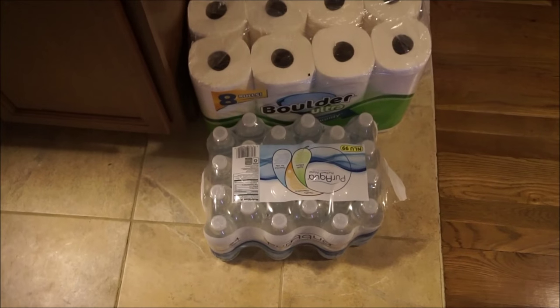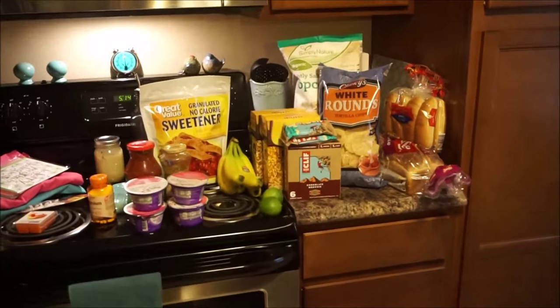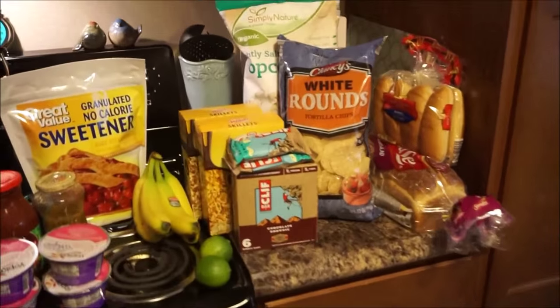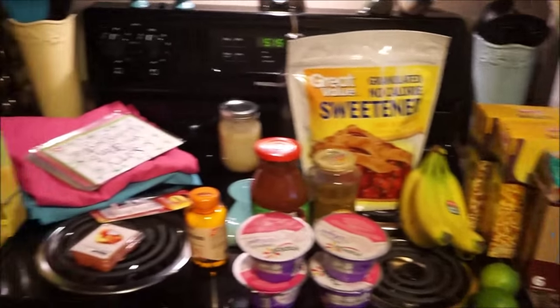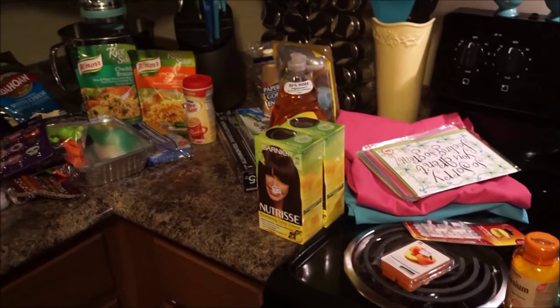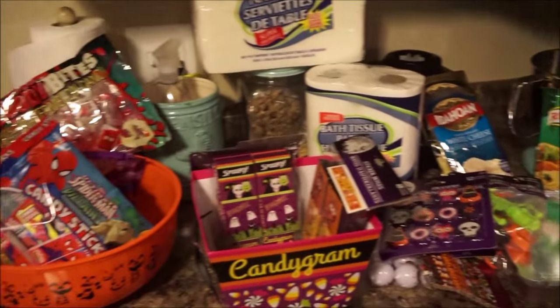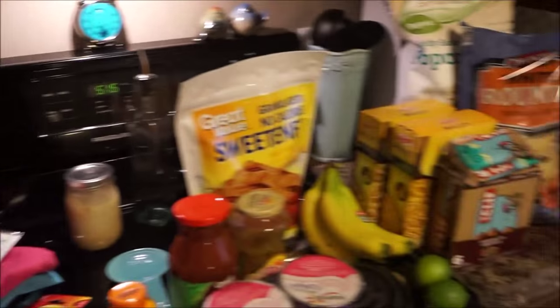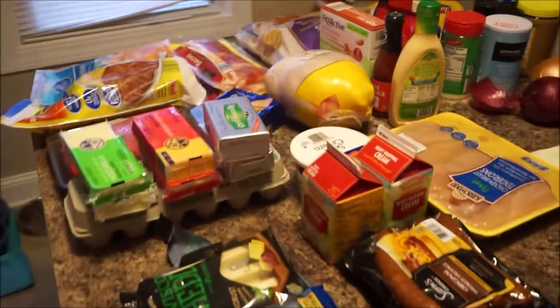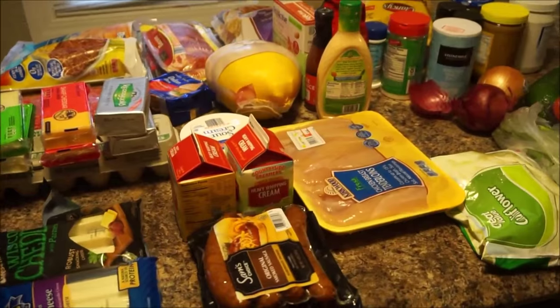The last two items are paper towels and a 24-pack of bottled water, both from Aldi's. That's my big grocery haul! I felt like things were getting repetitive — buying the same things every week — so I've never shown you the carb foods I get for my husband or the non-food items. I thought I'd mix it up and show everything this time. If you have any questions about carb counts, nutritional information, or prices, leave them in the comments below. Thanks so much for watching — have a great week!